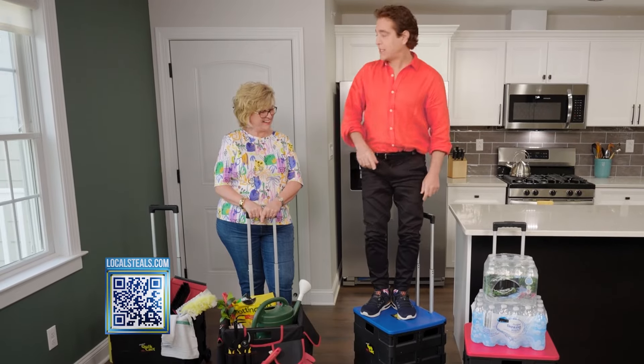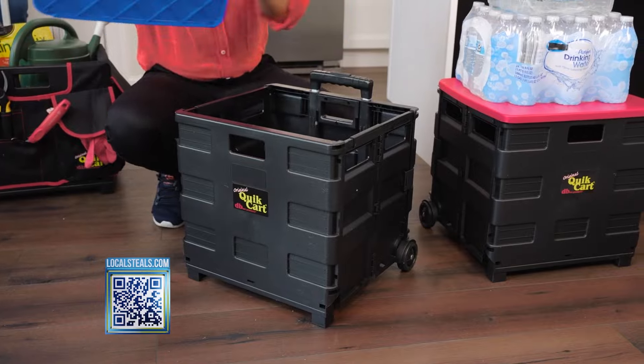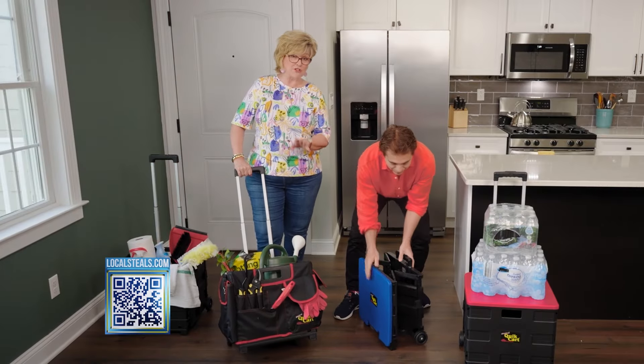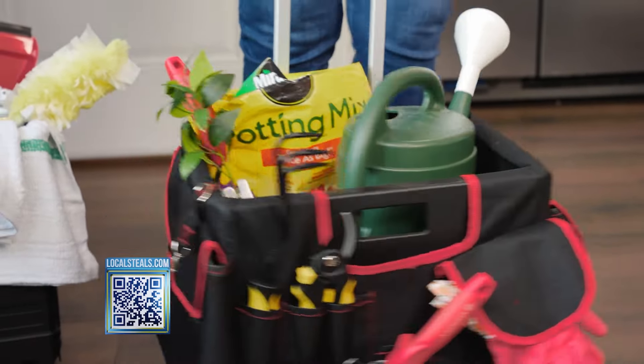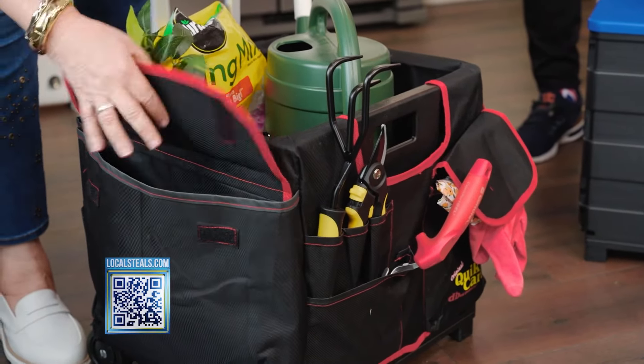You can use it as a step stool for hard-to-reach light bulbs, painting — and it folds up to next to nothing. The possibilities are endless. There's also a different version: the Quick Cart pocket bundle, which has all these pockets so you can put your garden tools, cleaning supplies — teachers love it for all their supplies.